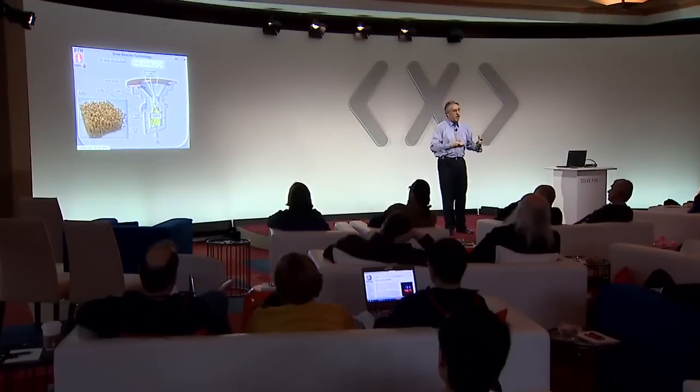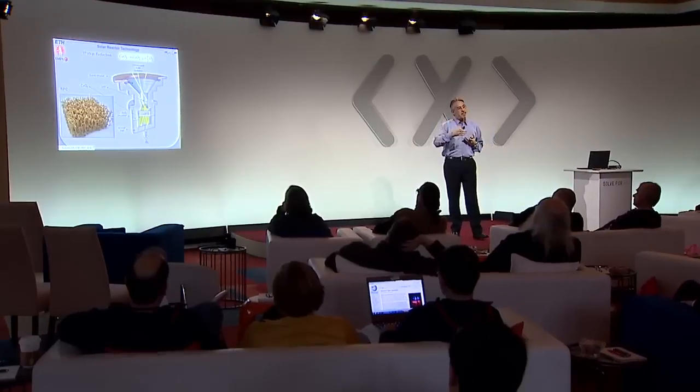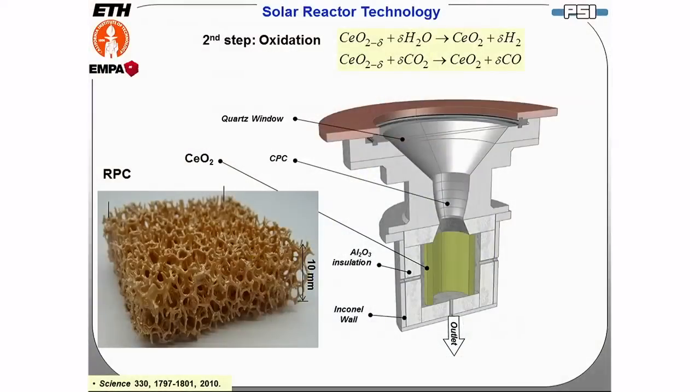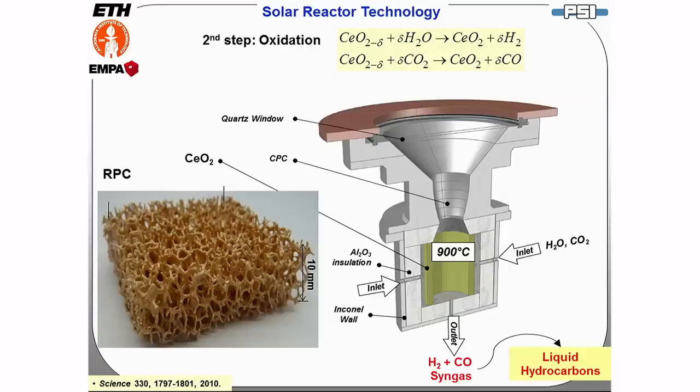Once the first step is completed, we move into the second step. The second oxidation step is slightly exothermic, so we stop solar energy input and bring the reactor to 900 degrees Celsius for kinetic reasons. We introduce the reacting gases — water and CO2 — radially, which flow across the porous RPC and react to generate hydrogen and CO, exiting through the same outlet port as syngas. Syngas is then processed into liquid hydrocarbon fuels.